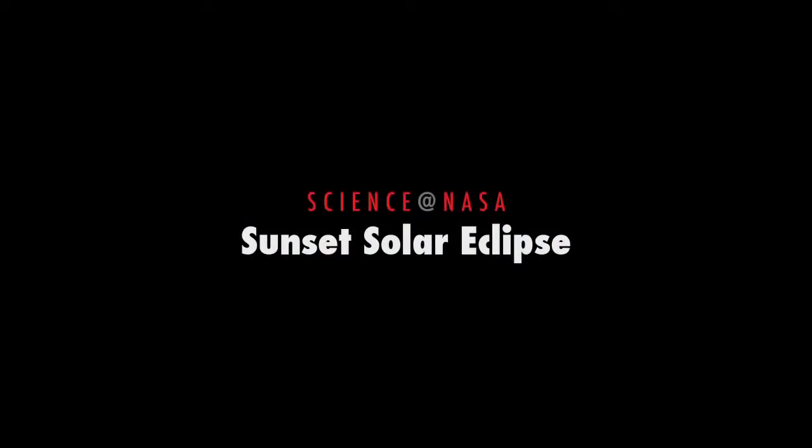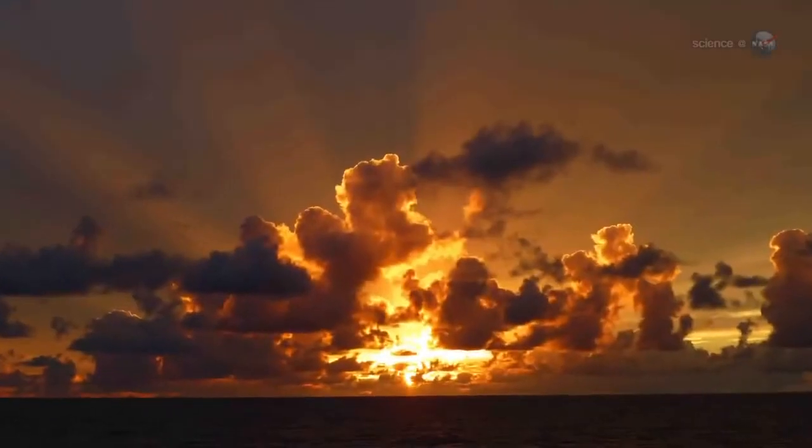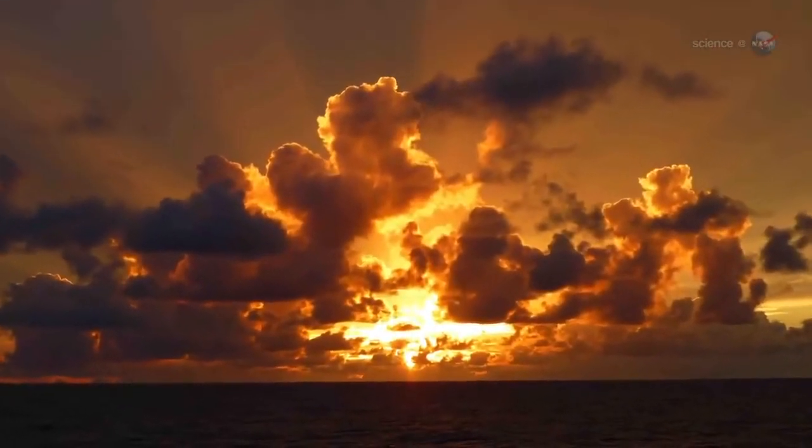Sunset Solar Eclipse, presented by Science at NASA. Sunsets are always pretty, but one sunset this month could be out of this world.